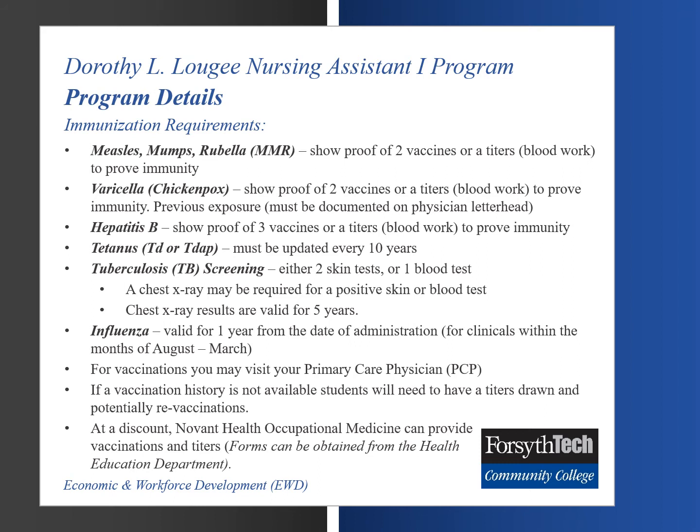Hepatitis B: the student must show proof of three vaccinations or have titers drawn to prove immunity. Tetanus must be updated every 10 years. TB screening (tuberculosis): either two skin tests or one blood test. A chest x-ray may be required for a positive skin or blood test. Chest x-rays are valid for five years.